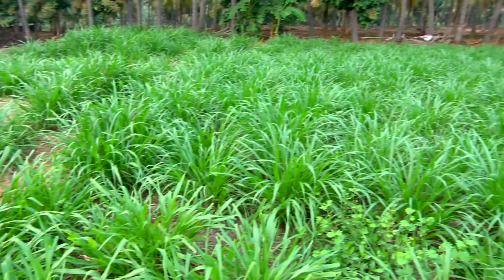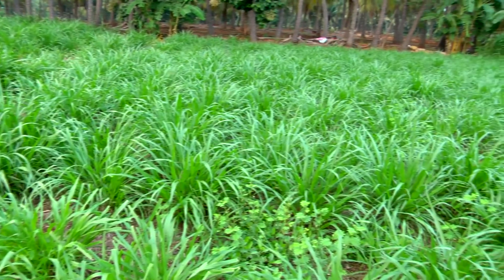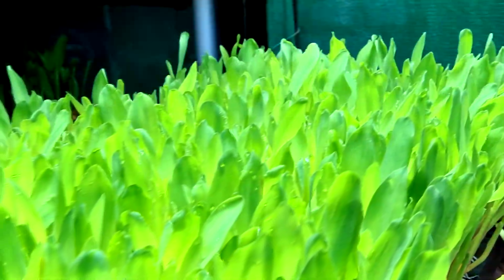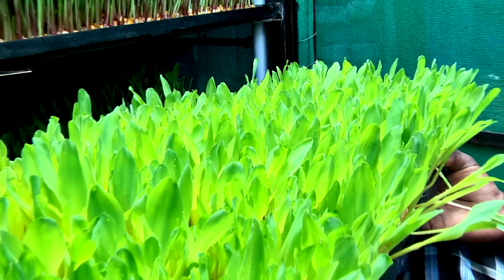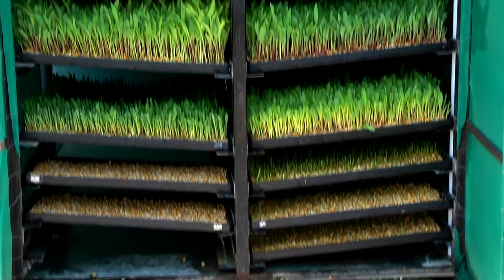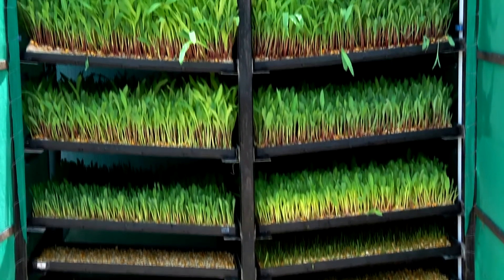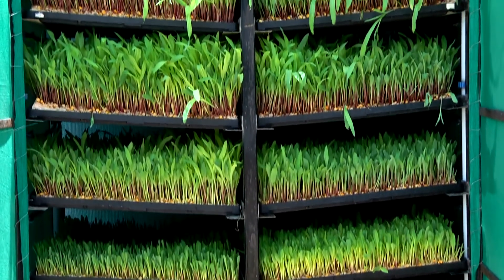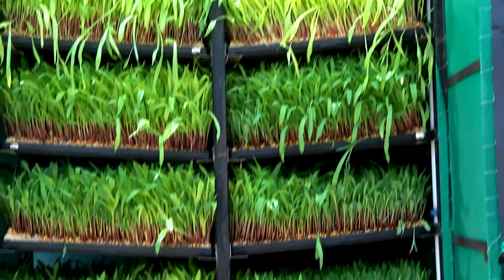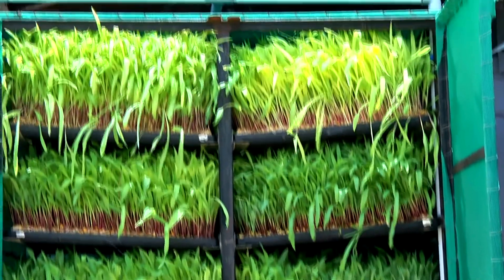Compared to traditional fodder, which often needs up to two months to grow, we can grow hydroponic fodder in just one week. Only three to four liters of water is necessary to grow one kilogram of hydroponic fodder, and it can be produced on a regular basis throughout the year, even during drought season.